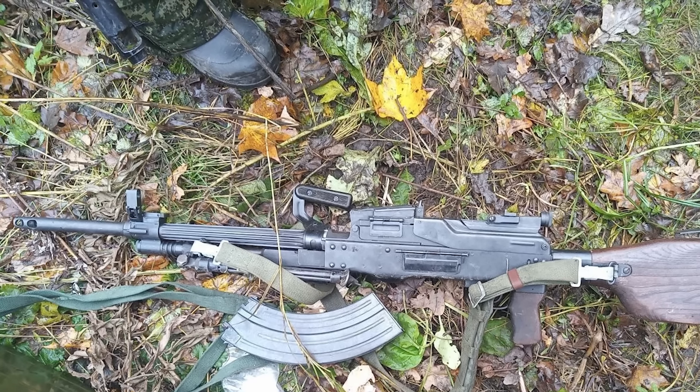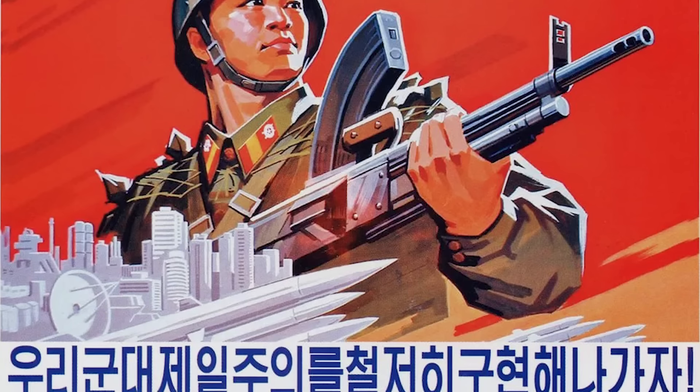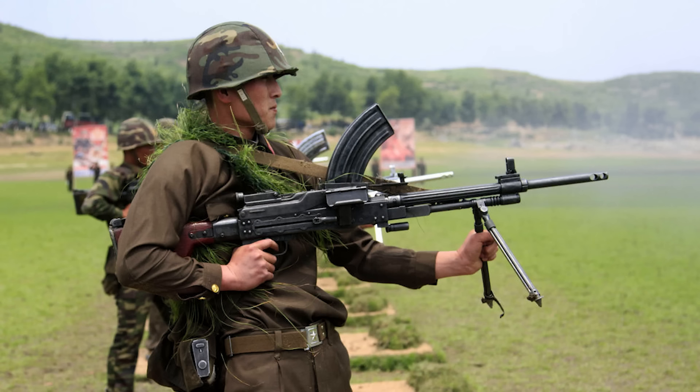The Type 73 is a fairly rare weapon, though it has surfaced in conflict areas such as Yemen, Iraq, Syria and Lebanon over the years. Thought to have entered service in the early 1970s, it's a somewhat unusual machine gun, which is gas operated using a long stroke gas system, fires from an open bolt, and is chambered in the long-serving 7.62x54R cartridge.